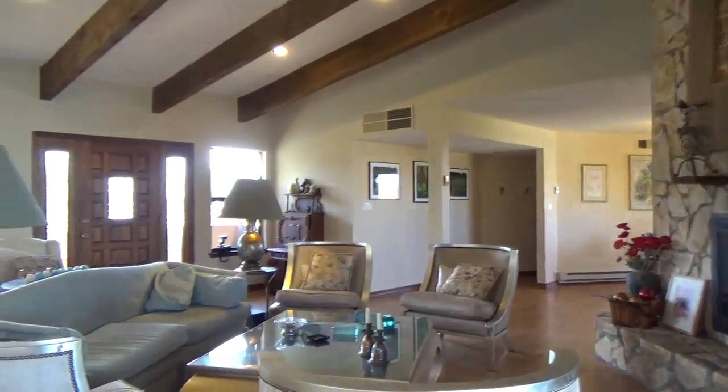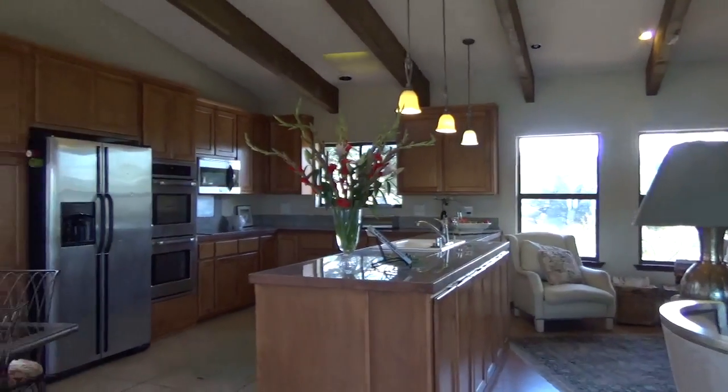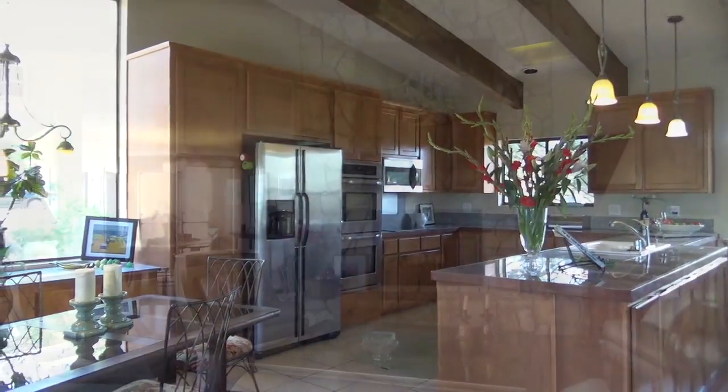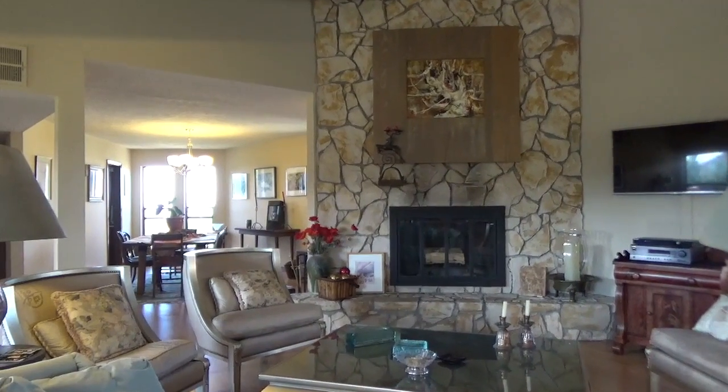This one-of-a-kind custom Sandia Heights home is full of warmth and charm with views of the mountains and the city lights at night. During the balloon fiesta you can watch from your deck while enjoying your coffee in the morning.